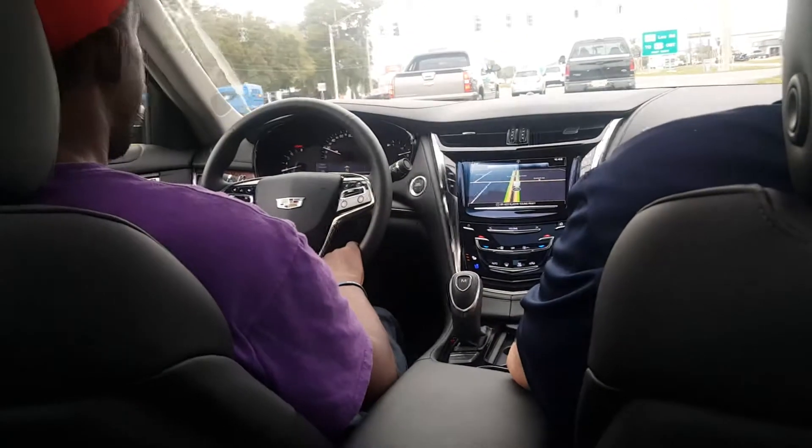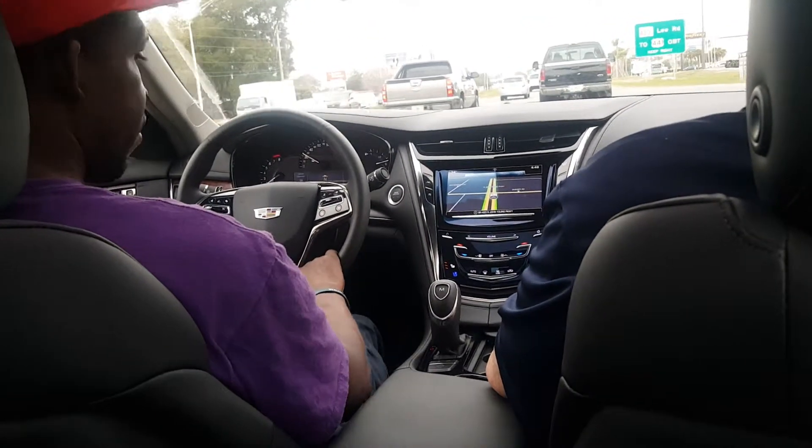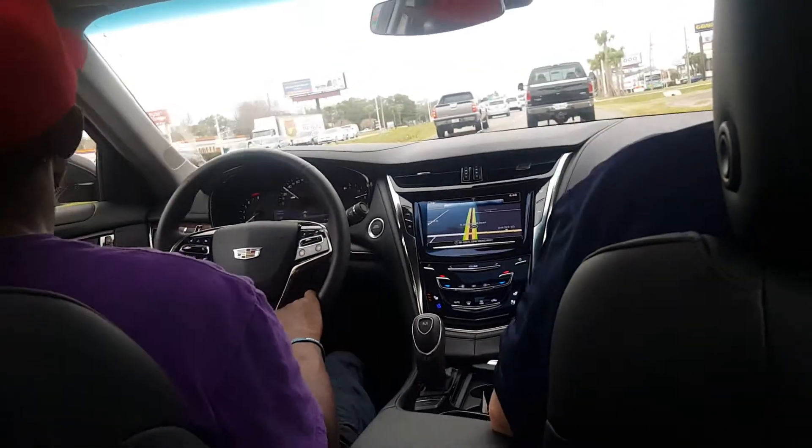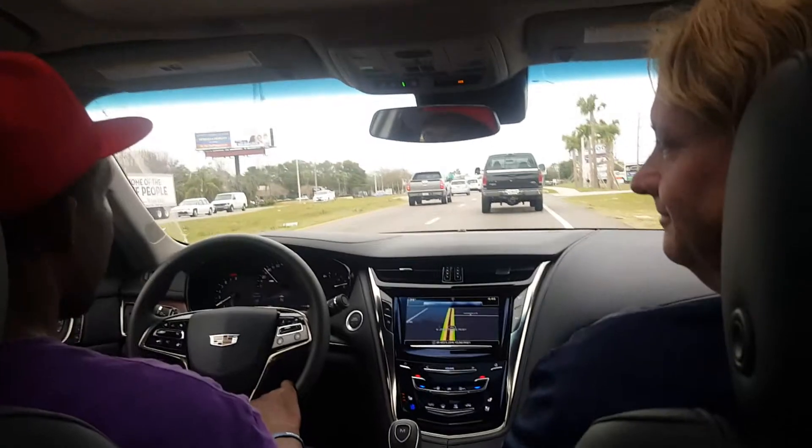I'm hoping you guys have the Cadillac CT6 so I can do a review on that one. That'll be nice. I like Cadillac — they've come a long way, man.